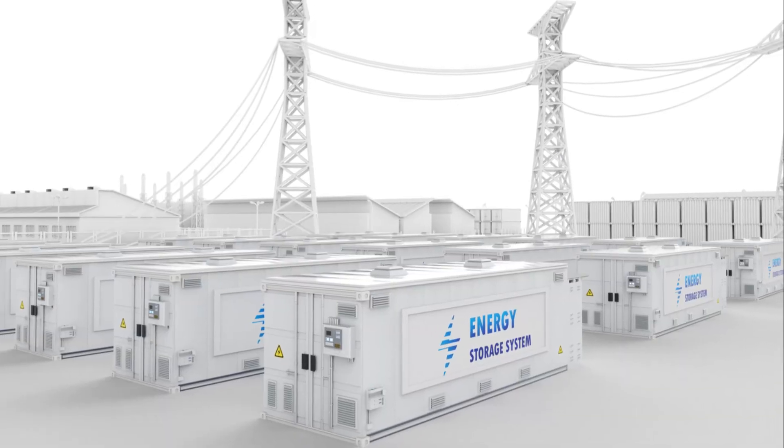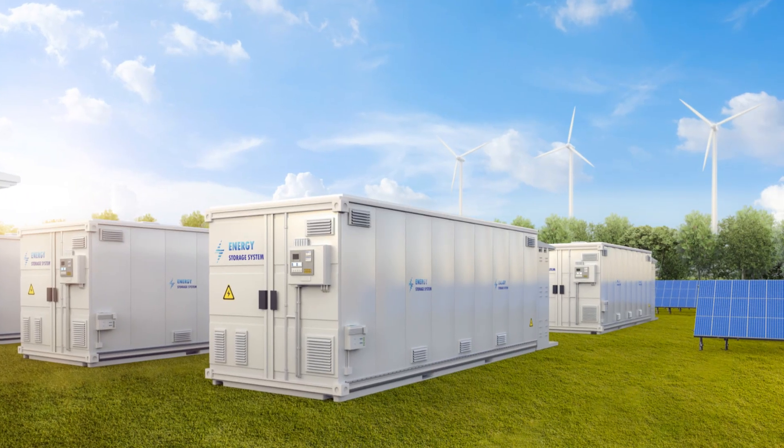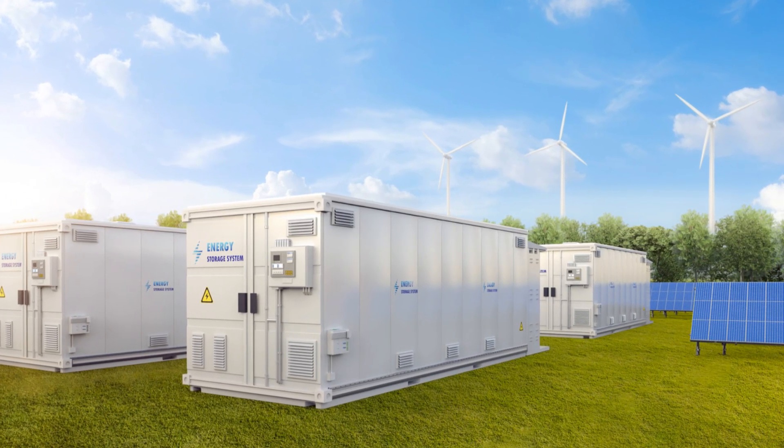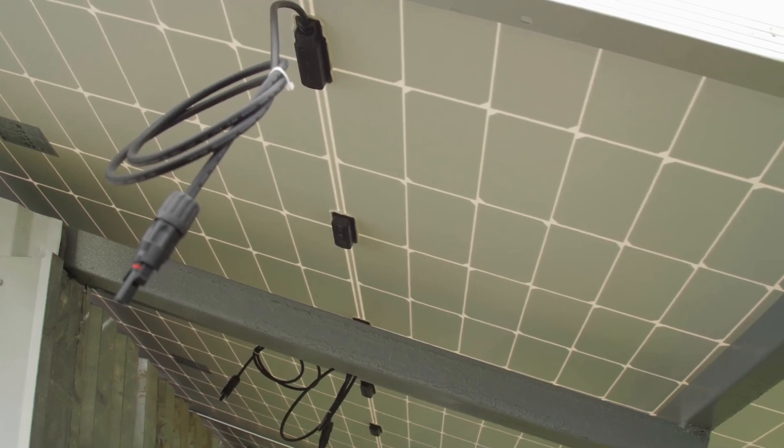From grid-scale storage to powering your home, the future of energy storage is all about flexibility, efficiency, and sustainability. And with these innovative technologies emerging, we're well on our way to a future powered by clean, reliable energy.